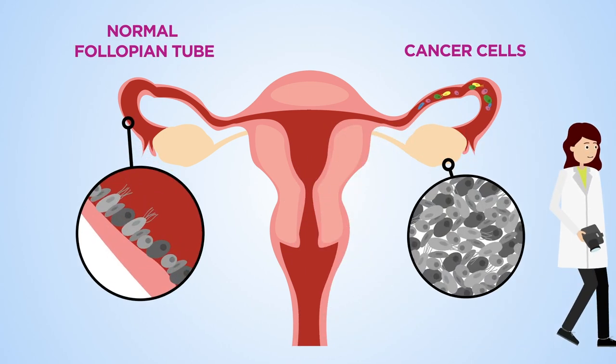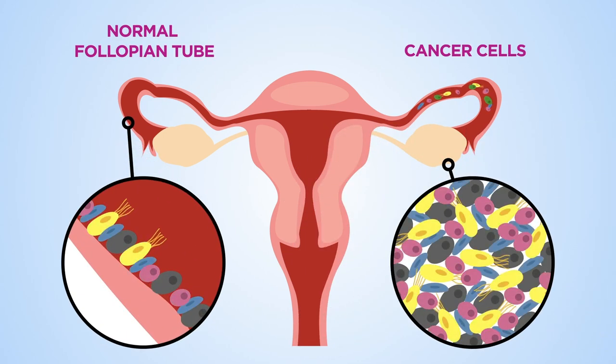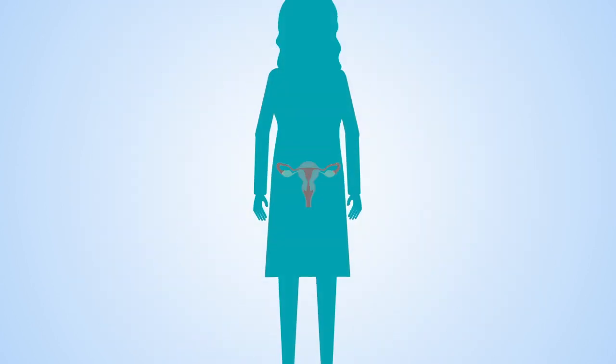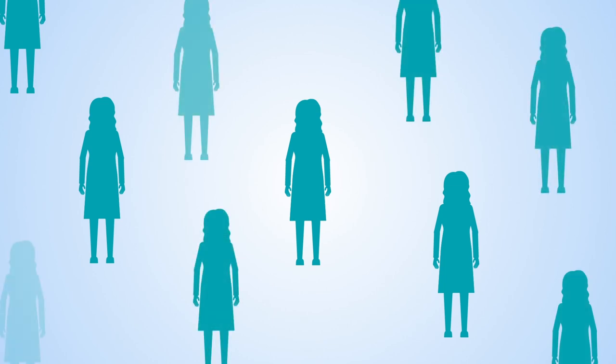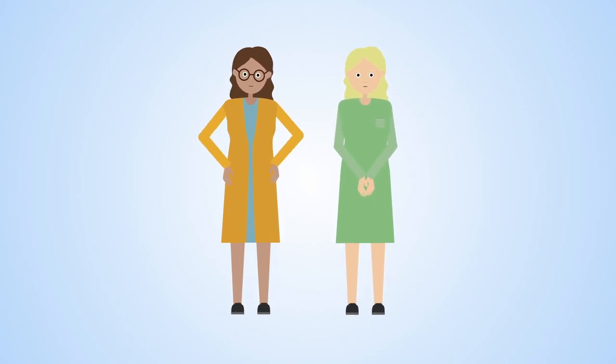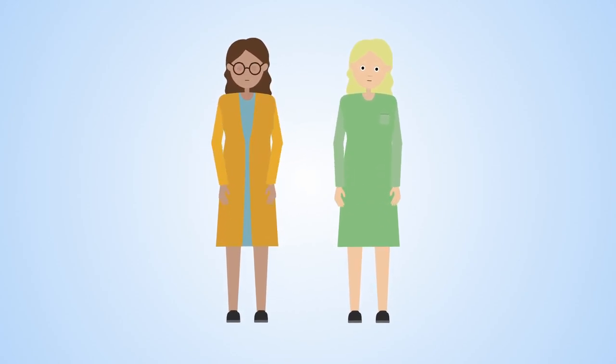They discovered that the molecular fingerprints of these subtypes were mirrored in individual ovarian cancers. Single-cell sequencing of the normal fallopian tube enabled identification of a particular group of ovarian cancer patients who have the poorest chance of survival, and those who do not benefit from current treatments.